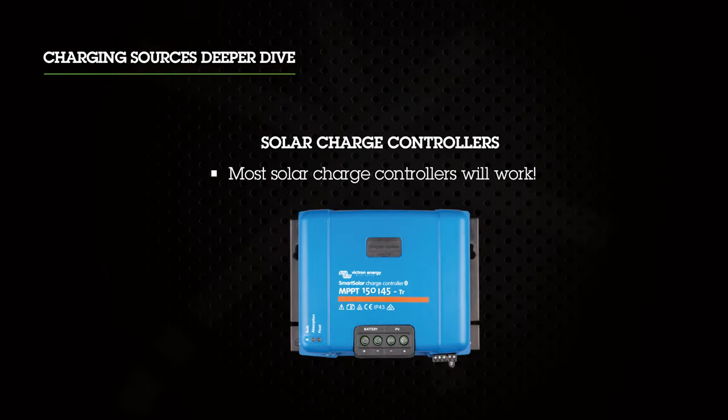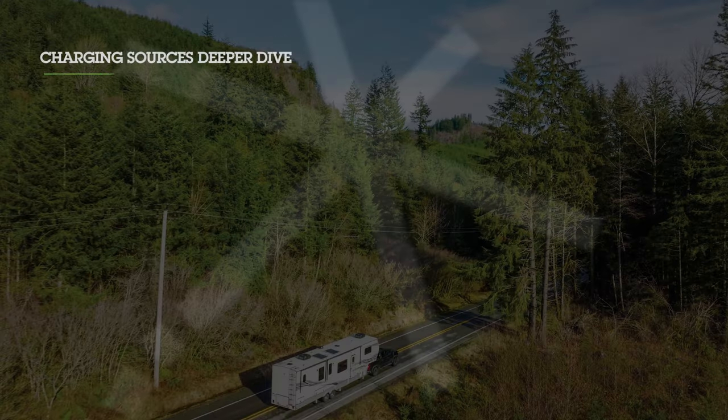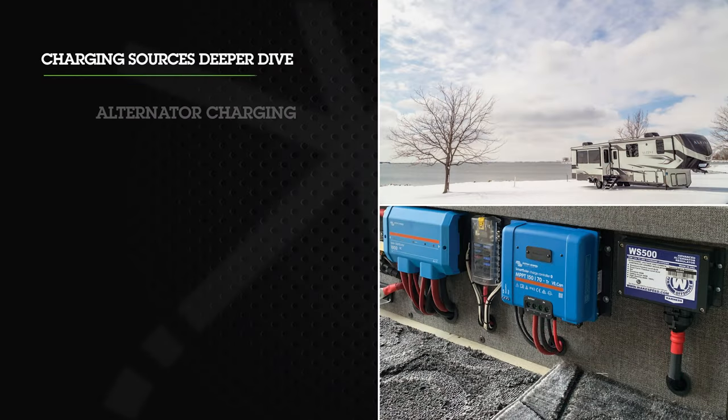Most solar charge controllers will work just fine with our batteries. There are some that can be programmed for optimization when charging lithium, like the Victron controller behind me, which also has Bluetooth monitoring capabilities. You can actually see on the same app as your Bluetooth battery monitor both the battery state and the solar being collected. When it comes to solar arrays, our general recommendation is 200 watts of solar per 100 amp hours of battery. If you're looking to increase the rig's boondocking abilities, oversize the array.